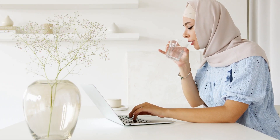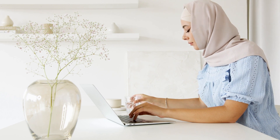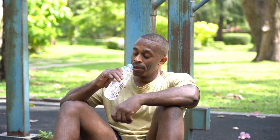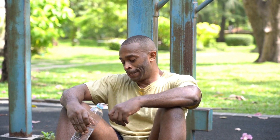Tip 2: Drink water throughout the day. It's important to stay hydrated throughout the day, especially if you are physically active. A good rule of thumb is to drink at least 8 eight-ounce glasses of water a day, or half your body weight in ounces of water.